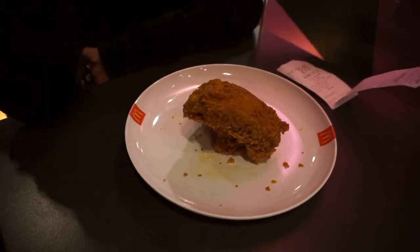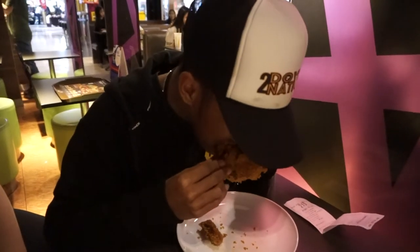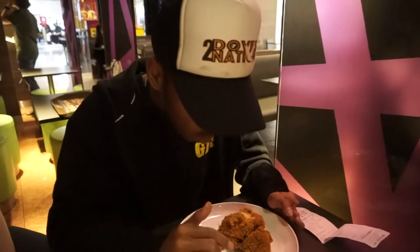It's fried chicken and you really don't get it in America, so we're going to try it now. It's a little spicy, but it's still good.